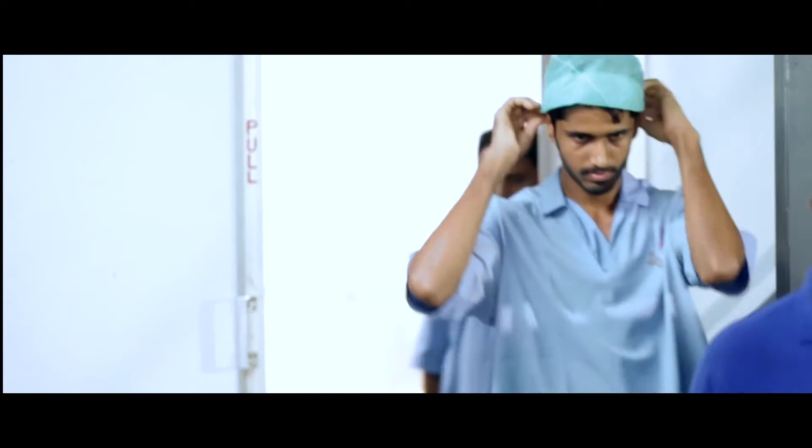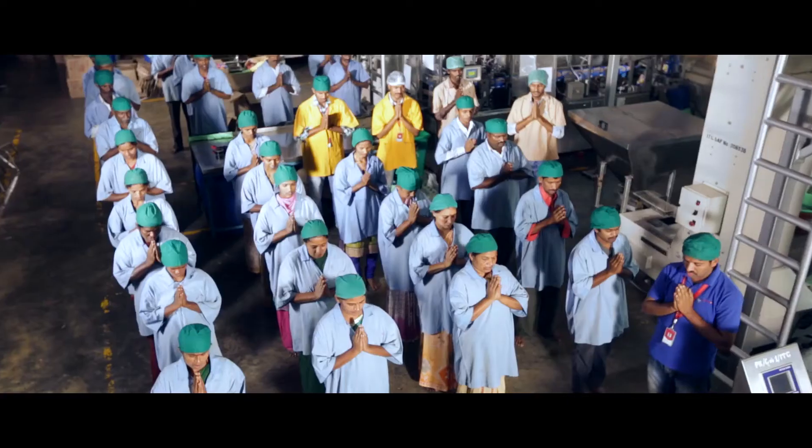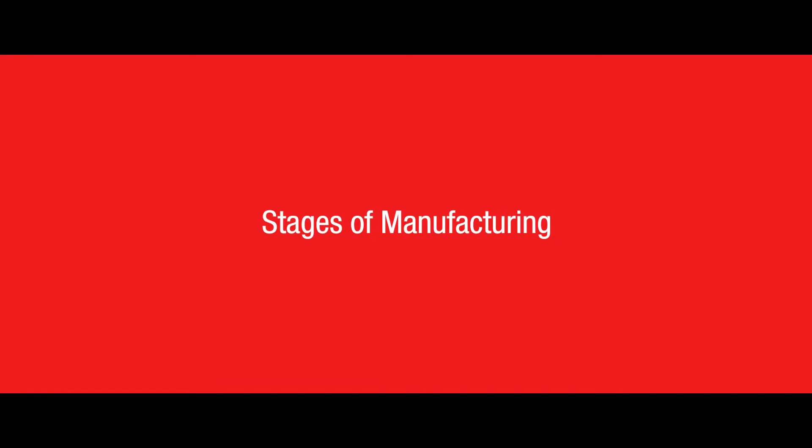While we enter, let us take care of certain hygiene protocols. Before we start, an oath is taken to provide the best products for a happy dining. Now that we are ready, let us see what are the stages the materials undergo.